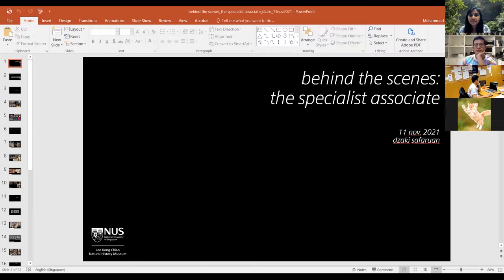Good evening to everyone watching. Thank you so much for tuning in tonight. Let me just share my screen. So before I begin, a brief background about myself. My name is Zaki. I've been at the museum for about five years. I work mostly in the collections, specifically under the crustacean collections. For those of you who do not know, crustaceans are crabs, shrimps, prawns, lobsters, and stuff like that — usually found deep in the sea.